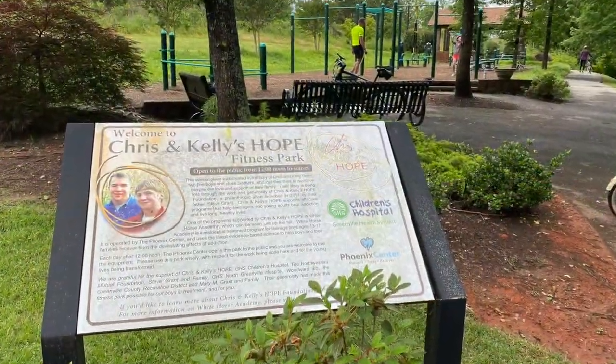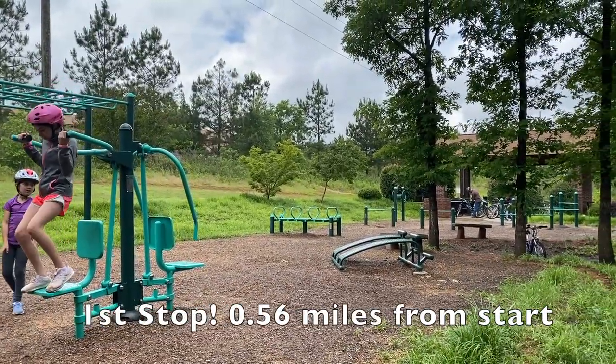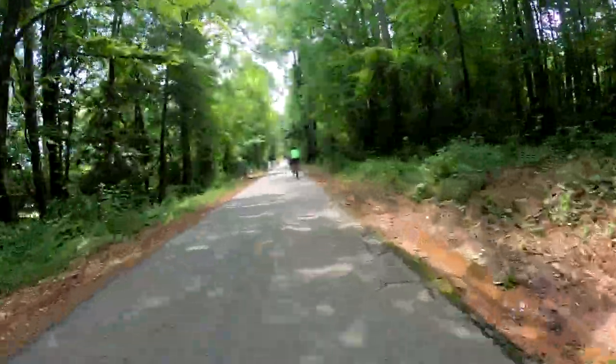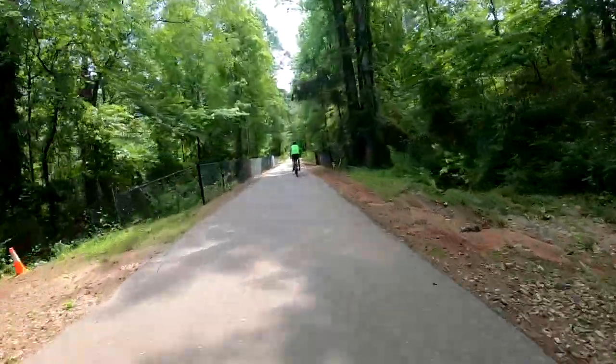After hitting the trail, our first stop is approximately half a mile away. This is a fun little fitness park where you'll find lots of equipment to do exercises on. Once you've enjoyed your time at this park, hit the trail again and remember some safety tips.